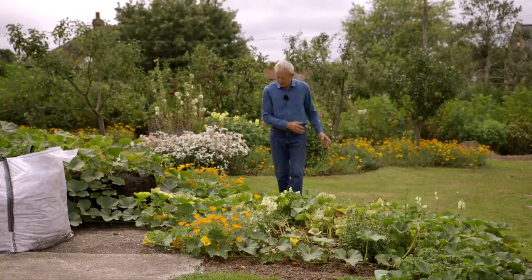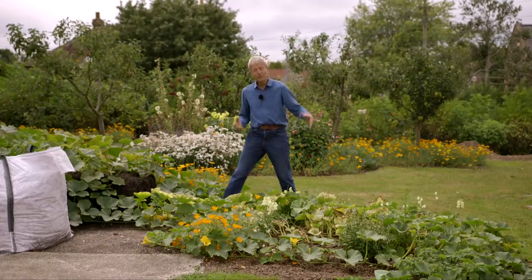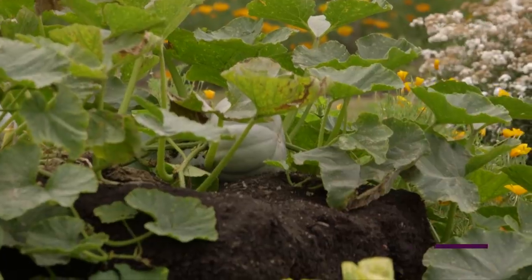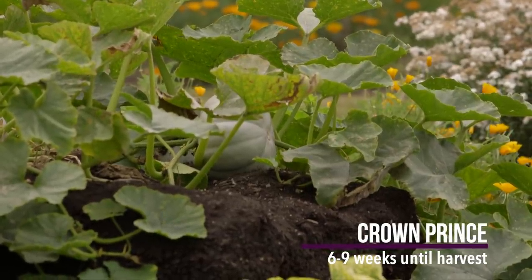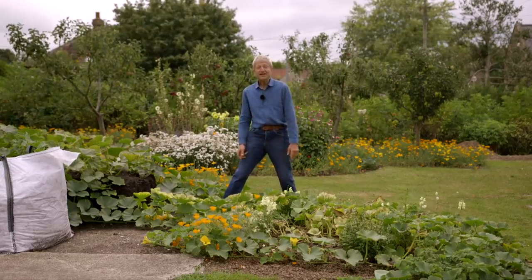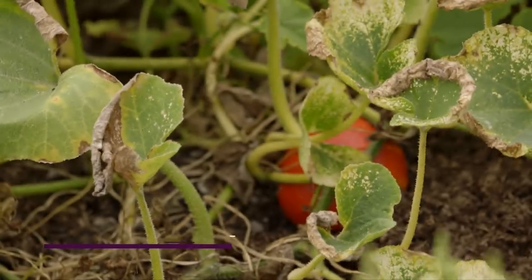That's also illustrated here with these squash, which I'm growing for winter. These are Crown Prince — the lovely grey ones there on the compost heap — and then there's a Cheeky Curry right here, one plant of each in this little area. The Cheeky Curry are the bright red ones, which mature a bit earlier.